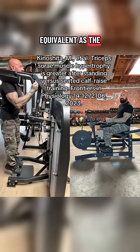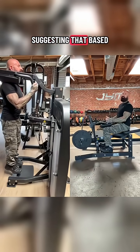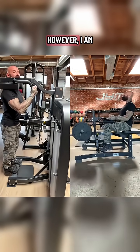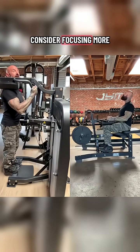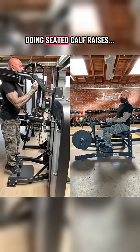The soleus grew equivalently with the seated calf raise. I'm not suggesting you should avoid seated calf raises, but if your goal is to build bigger calves, you should consider focusing more on the standing calf raise and less on the seated calf raise.